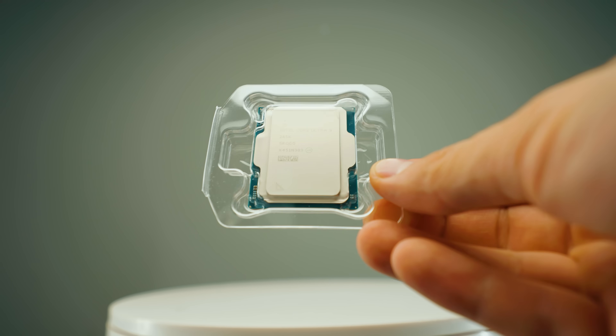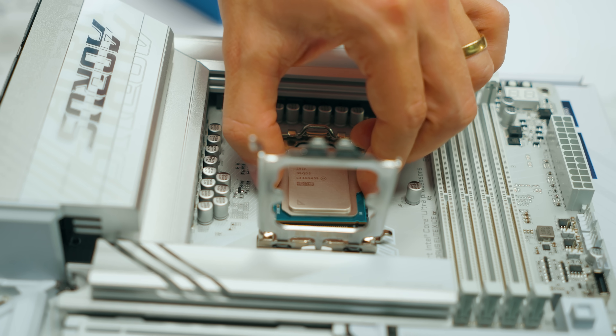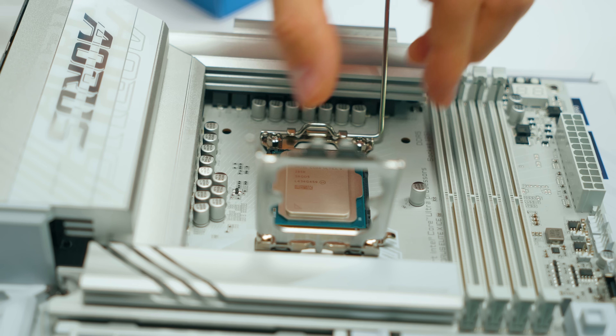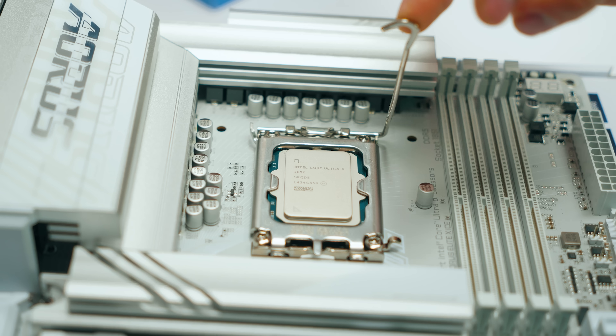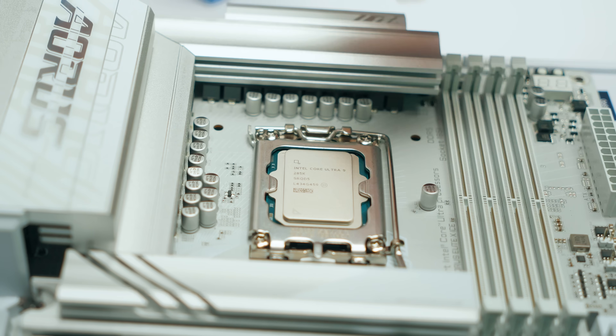Apart from being cheap, the 285K also has more PCIe lanes than the previous 14th gen, it's very energy efficient — they've addressed the massive power draw issues — and it's easy to cool with just an air cooler. It's got the best memory support on the market, so if you're a creator who needs a lot of RAM, like 256 gigabytes at the fastest speeds possible, then the Core Ultra 9 285K is the best option for you. The Ryzen 9 9950X and 9950X 3D don't have as good memory controller support as Intel.